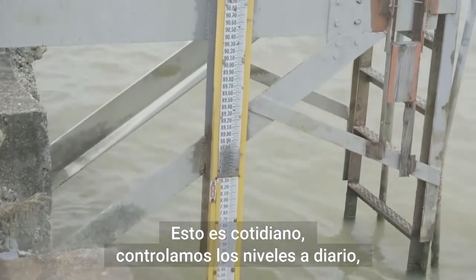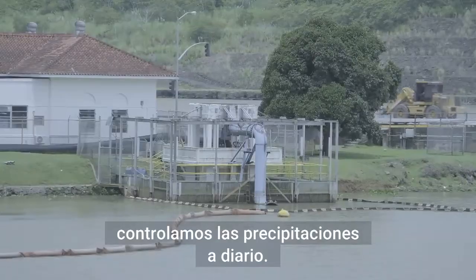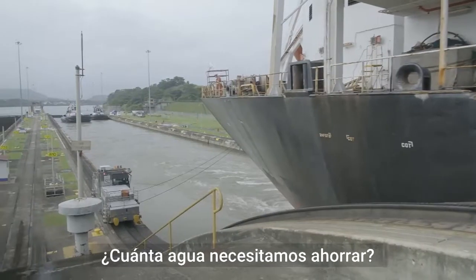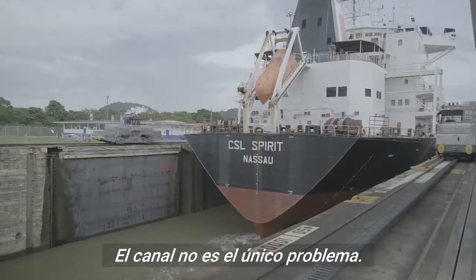This is a daily thing. We monitor the lake levels daily, we monitor the rainfall daily, and we put together a plan for the next two weeks — how much water do we need to save. But the canal is not the only issue.